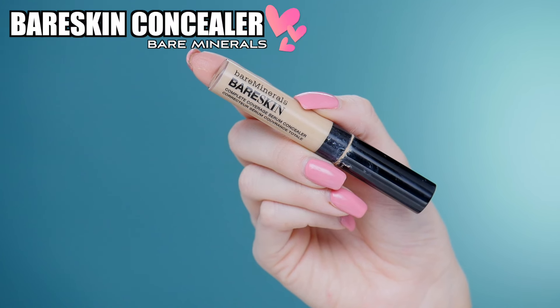Next up I have another concealer that I don't think is talked about enough — the Bare Minerals Bare Skin Concealer. The shade I have is Light and they also have Fair. What I do is if I'm running out the door, I'll put this in areas that have redness, blend it out with a beauty blender, and then put some powder on top and I'm good to go.